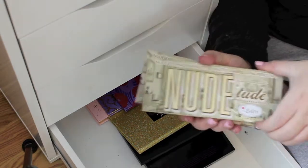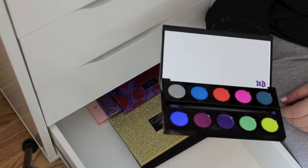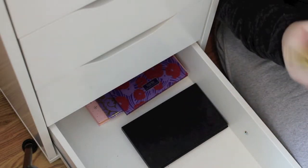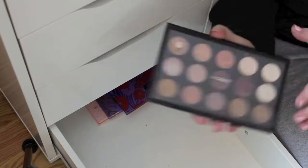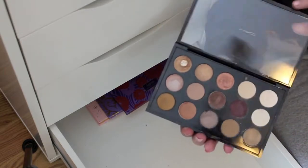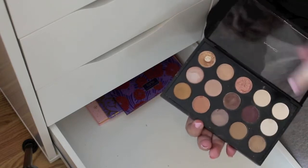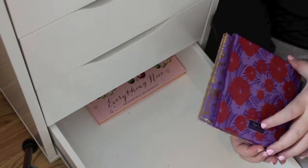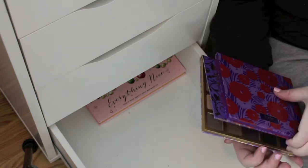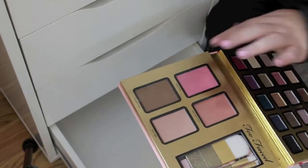The Nude Tude Electric palette — I've been playing around with this one. The Too Faced Christmas palette is very pretty. The MAC custom palette is fully put together and I use it a lot — already finished it. Two Tarte Summer and Christmas palettes — they're okay. And Everything Nice by Too Faced — I love this palette.